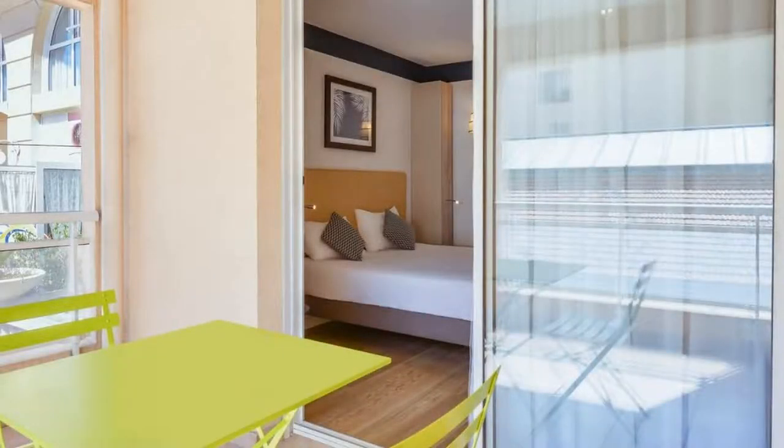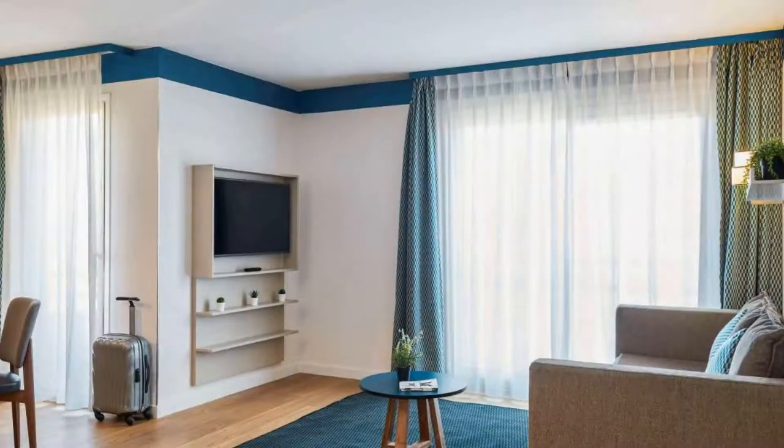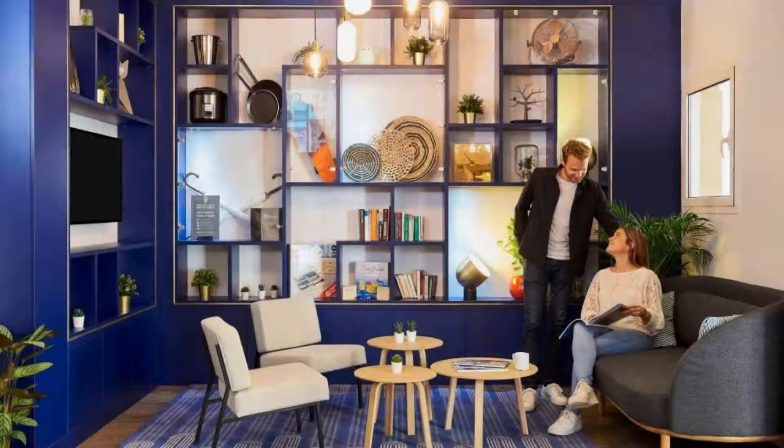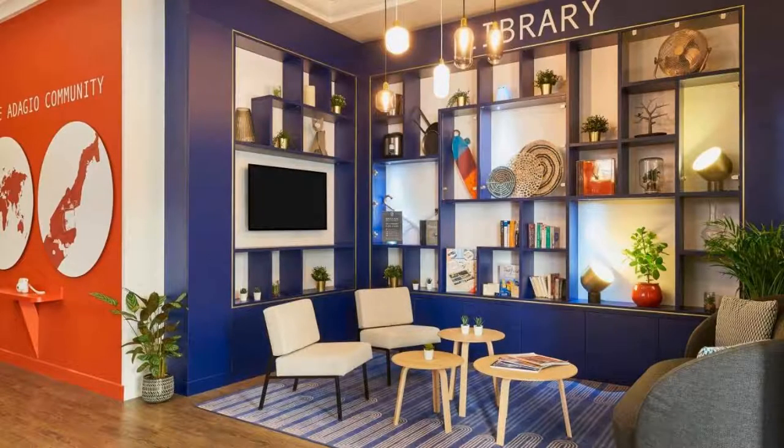There are 5 types of rooms available on booking.com. You can book online and enjoy it. The property accepts major credit cards and reserves the right to temporarily hold an amount prior to arrival. If you have already checked out from this property, please share your experience in the comment box. For booking or more details, check the description.